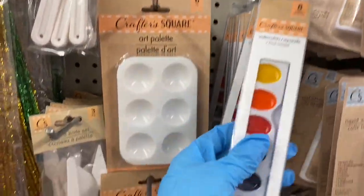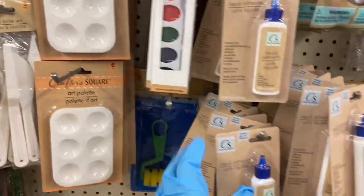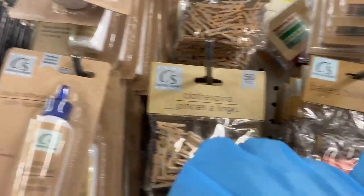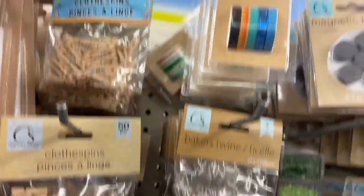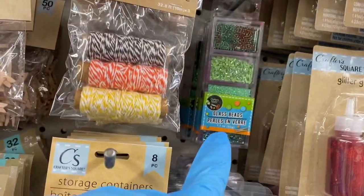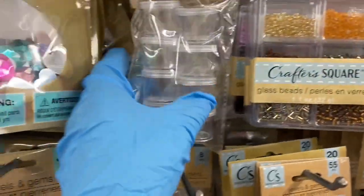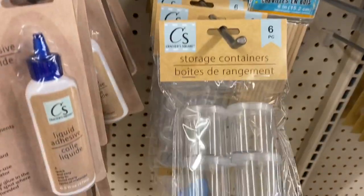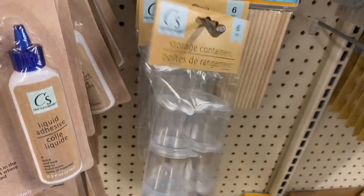There are window markers — pretty neat. Then you have paints, adhesive, clothespins, baker's twine, washi tape, magnets, glass beads in green and other colors, and little tiny containers plus slightly bigger double-size ones.